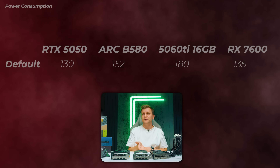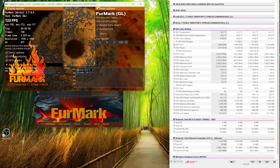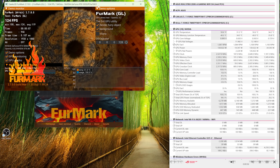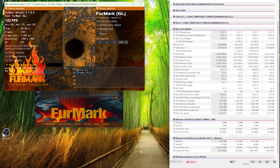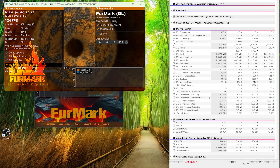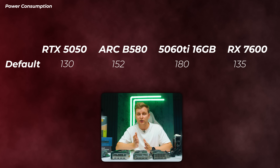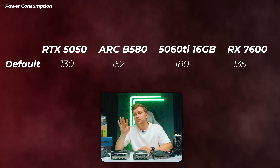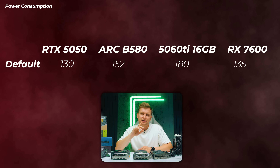Looking at power draw, the 5050 only pulls 130 watts — very conservative, you can cool it with almost anything. The B580 is pulling 152 watts, which is a bit more. The 5060 Ti is pulling 180 watts, quite a bit more. And the 7600 is pulling roughly 135 watts, basically the same as the 5050.